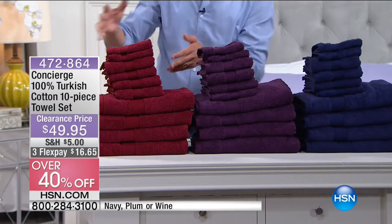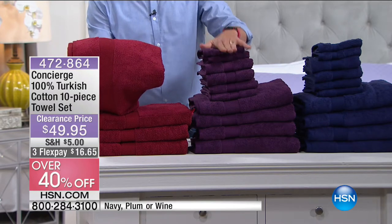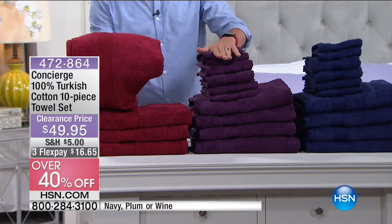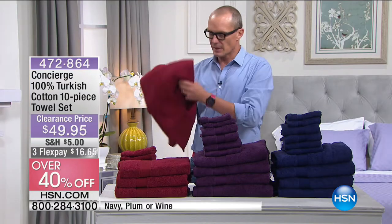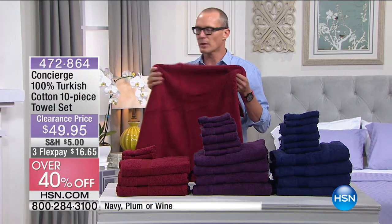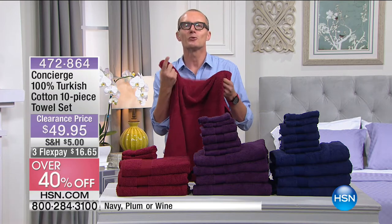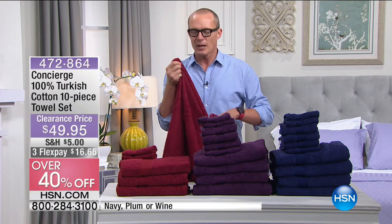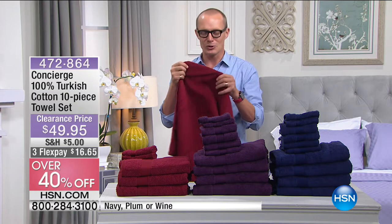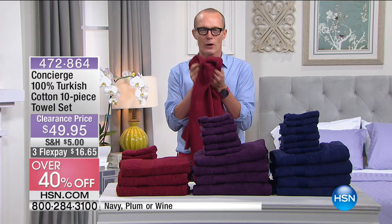The bath towels — I'll go ahead and grab one of the wine. This is a really lovely colour. These have not even been laundered here on the set. The reason I say that is because we all know when we buy a towel, they say wash it first. My mum, Judy, if she's watching in Australia right now online, always says wash the towels — they'll feel so much softer. These are beautifully soft straight away.